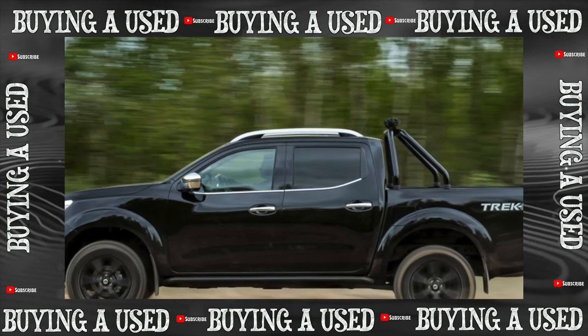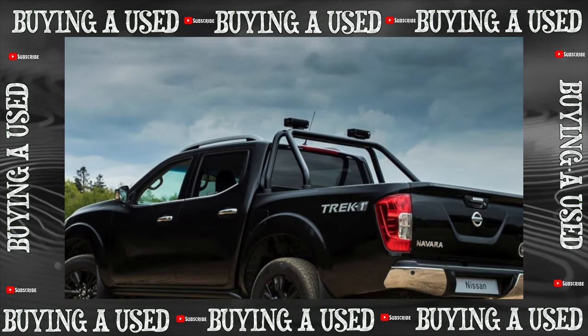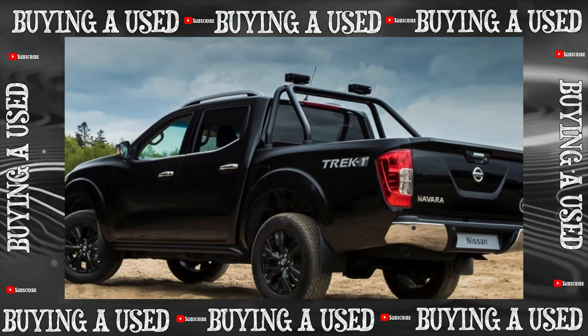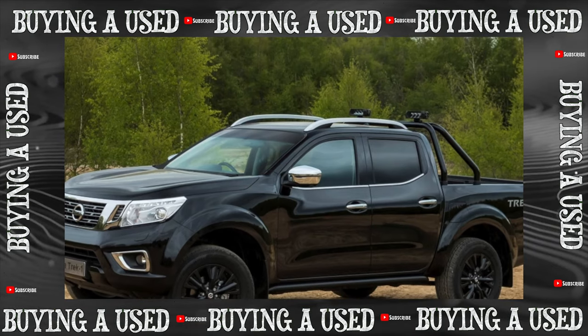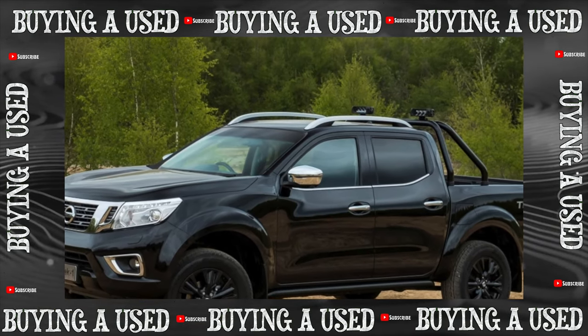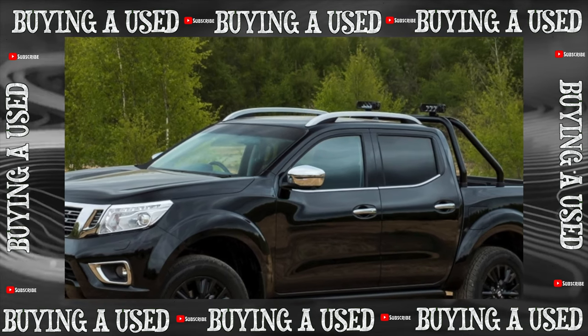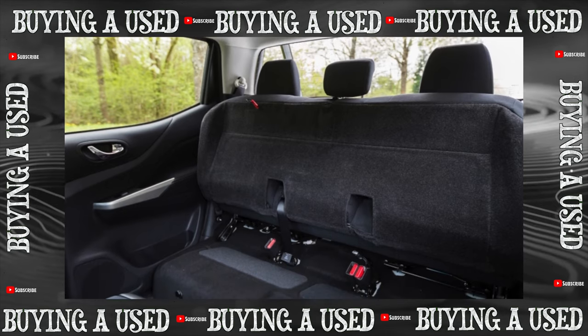The Nissan Navara pickup truck with the D40 index entered the European market in 2004, exactly one year before the Pathfinder SUV created on its platform. There were two differences between these cars in addition to the obvious body difference: the pickup has a dependent spring rear suspension, the SUV has an independent spring suspension; the Pathfinder has an auto mode and all-wheel drive, while the Navara has an honest part-time system.